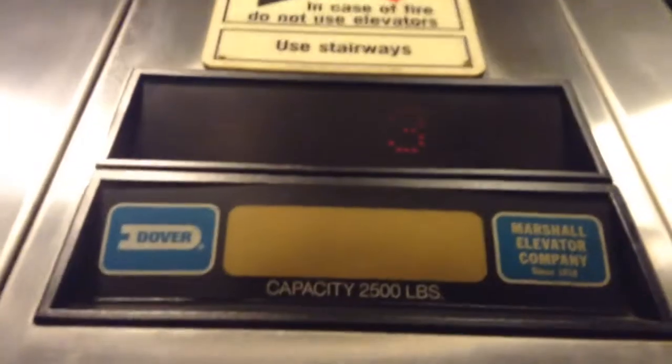Let's go down to B. Door closed. My door close button does not work. The indicator is broken.